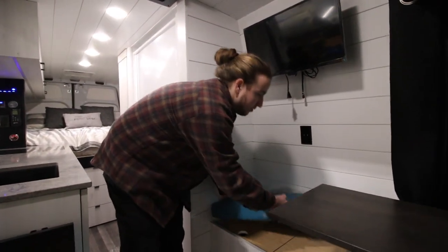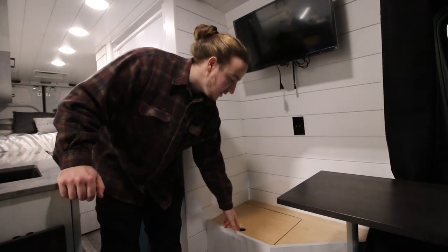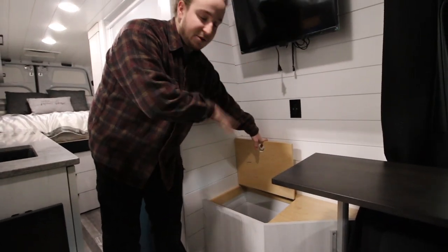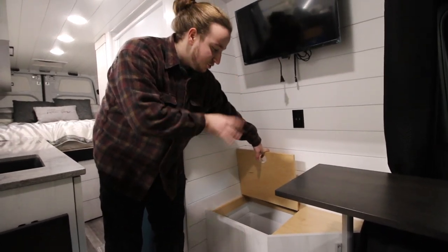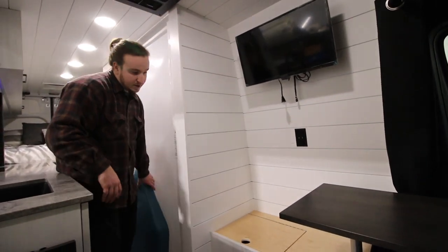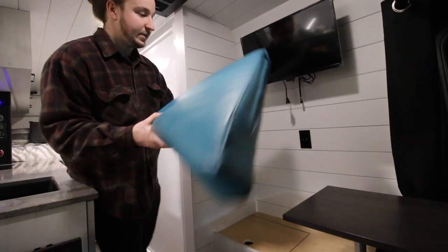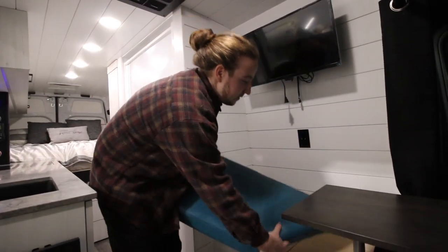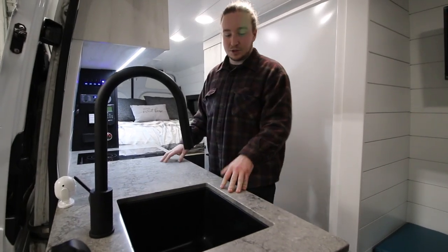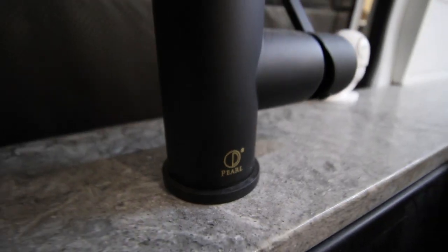To use the bench area, you move the table over and lift the custom upholstered cushion. Underneath you have accessible storage — throw your towels, dirty laundry, shoes, whatever you want in there. We really wanted to make this bench space and storage accessible rather than going to waste. Put the cushion back and your seating area is back to normal.